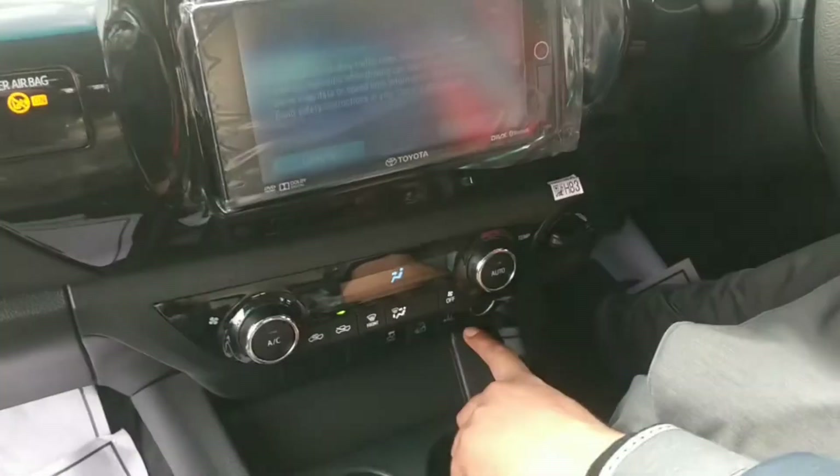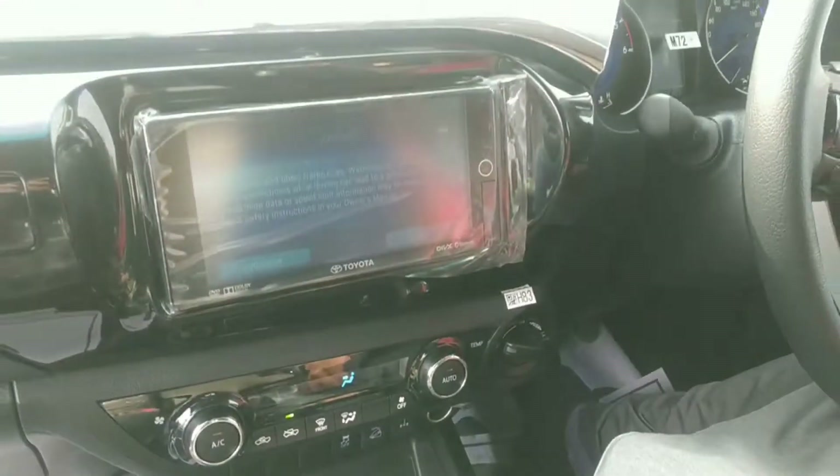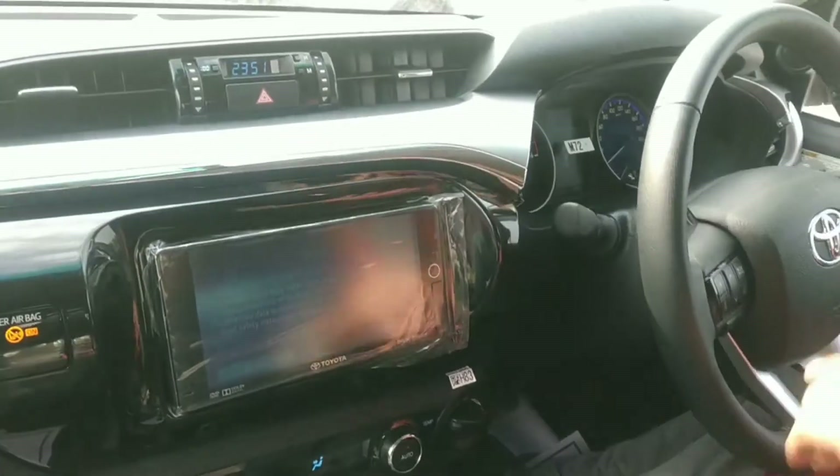It has traction control, 4x4 option, hill assist, and with the car's complete features. You can see the meter here.